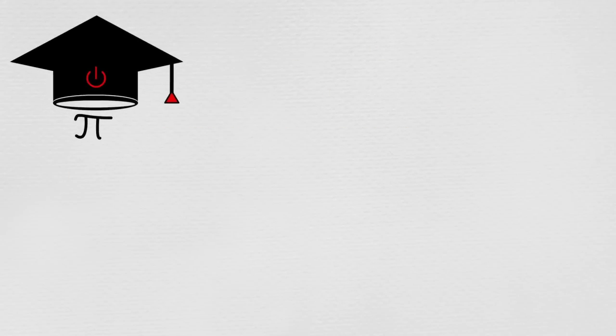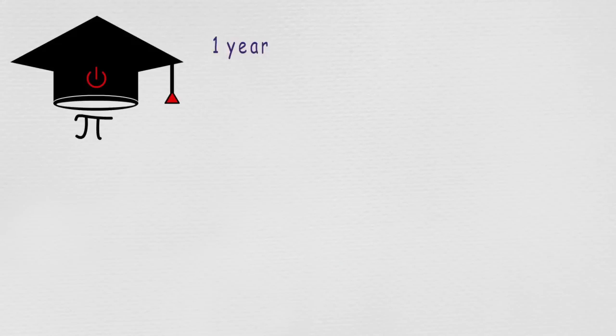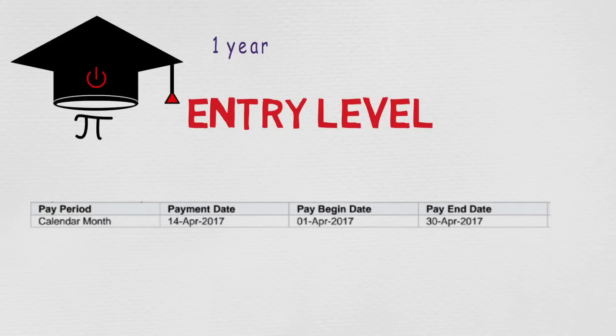I graduated school last year and I have been working as an engineer for almost a year. I am considered an entry-level engineer, so the numbers used will apply to you if you just graduated engineering school. So let's see my last month's check stub and get started.